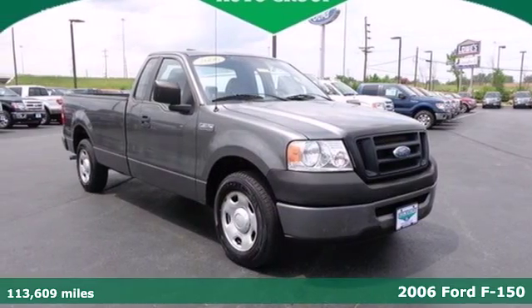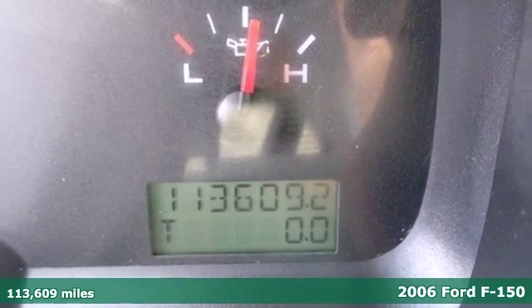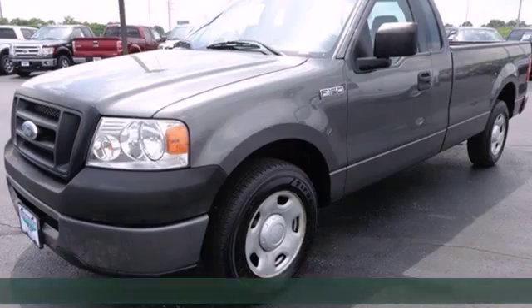Ford's king of the road — it's a 2006 F-150. Is it really possible to have it all in a truck that works as hard as the F-150? Now you can.